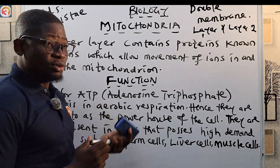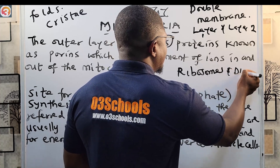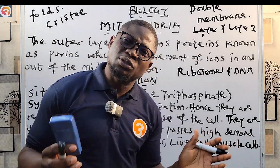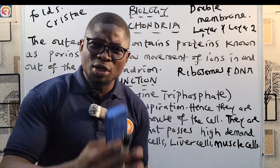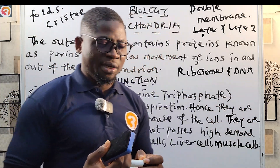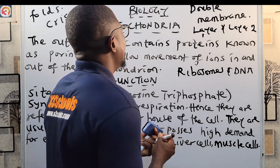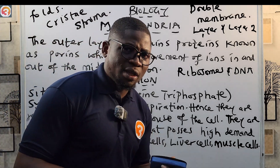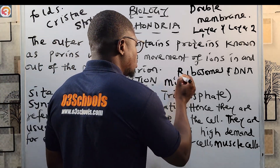The mitochondria also has its own ribosomes and DNA. For the chloroplast, the ribosomes and DNA are located in the stroma — S-T-R-O-M-A. But in the mitochondria, the ribosomes and DNA are located in the mitochondria matrix.